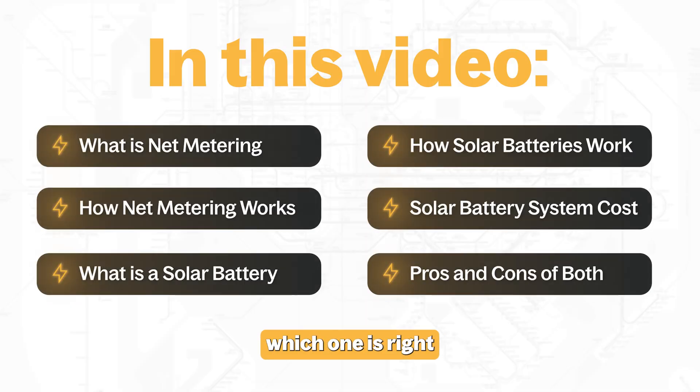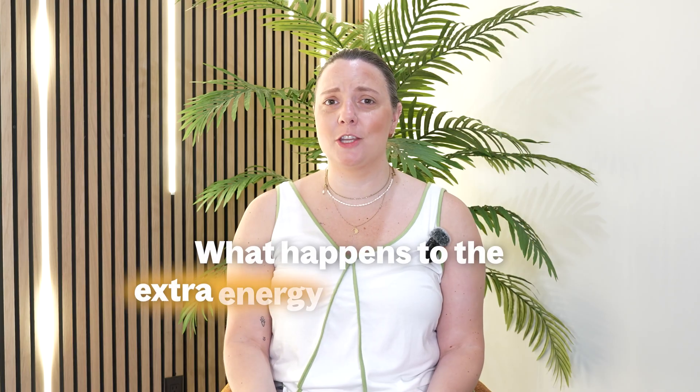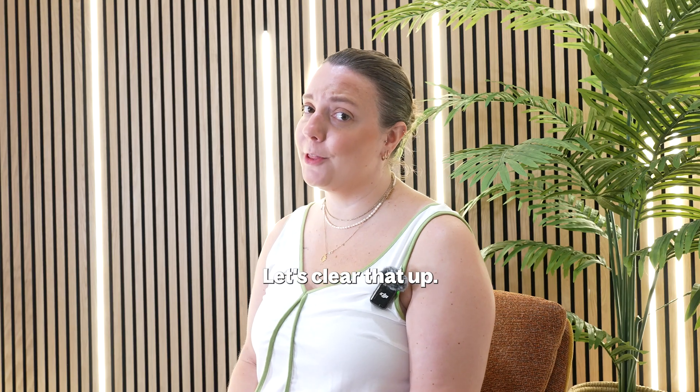Be sure to watch until the end to decide which one is right for you. I'm Lindy from Empower Solar, a family-owned solar installation company based in Brooklyn, New York, dedicated to building a greener, more sustainable future. A question we get all the time is: what happens to the extra energy that I don't use? Let's clear that up.